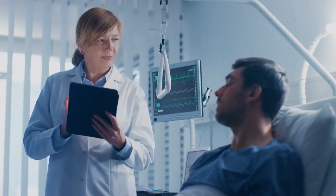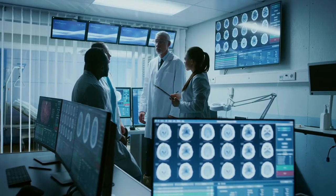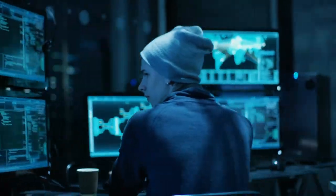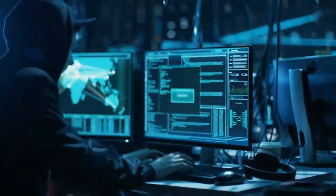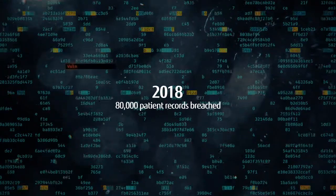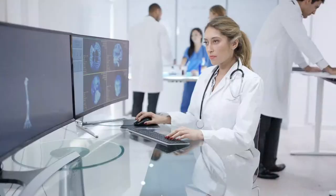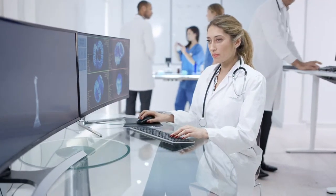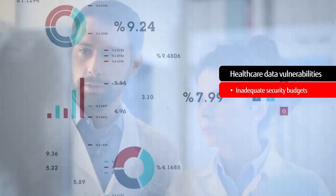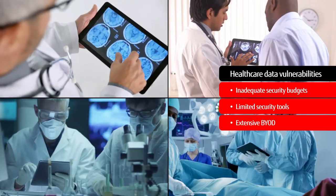So what makes healthcare providers such an attractive target? Bottom line, their medical records are incredibly sensitive. In the second half of 2018 alone, there were three phishing attacks in Ohio, Oregon, and Minnesota that together breached nearly 80,000 patient records. Hackers are eager to tap into healthcare providers' data, and they know that these organizations have vulnerabilities, like inadequate security budgets, limited security tools, and increasing numbers of employees using their own devices.